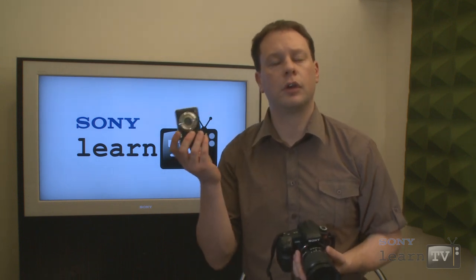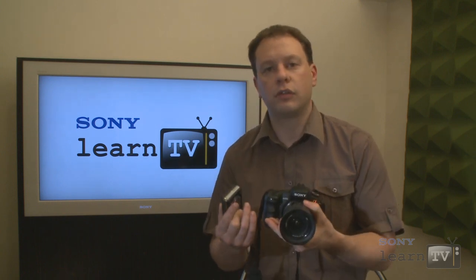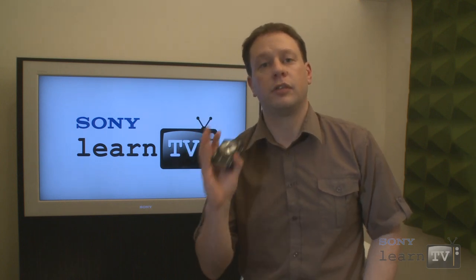Digital cameras typically focus in one of two ways: contrast detection, commonly found on compact cameras, or phase detection, found on SLRs. Phase detection works by effectively measuring the distance from the lens to your subject, whereas contrast detection measures the sharpness of the picture by digitally analyzing it.